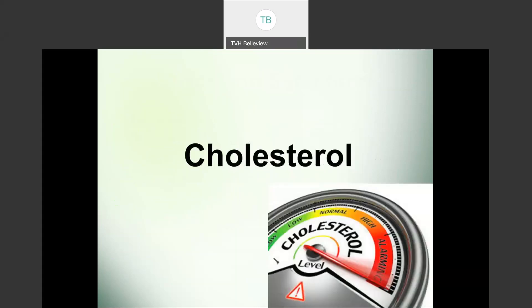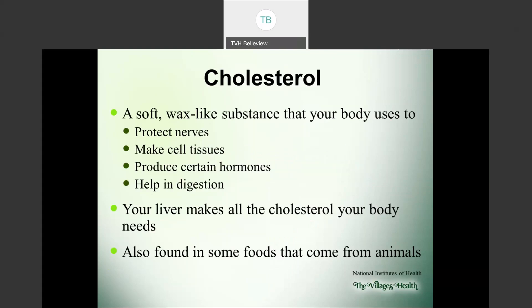Next we're going to talk about cholesterol, which can be a little confusing. By definition, cholesterol is a soft, wax-like substance your body uses for several things — it helps protect nerves, make cell tissues, produce certain hormones like estrogen, and aids in digestion. Your liver actually makes all the cholesterol your body needs. We have cholesterol, we need cholesterol, but only to a certain extent — high levels can become dangerous.